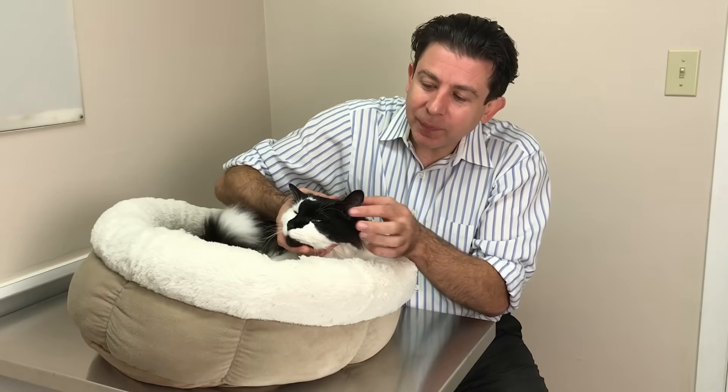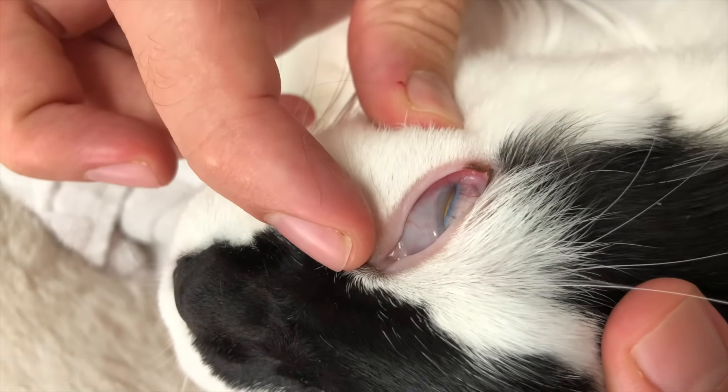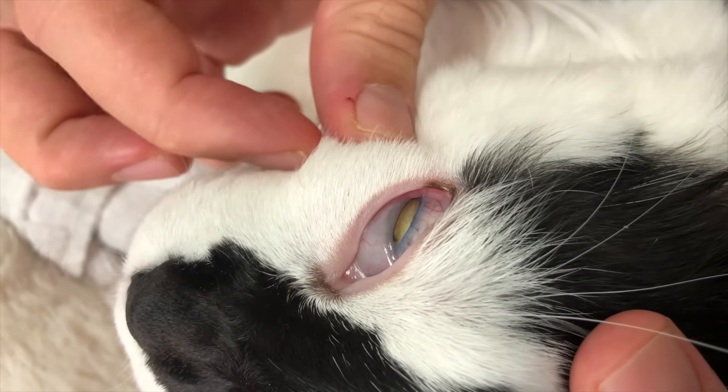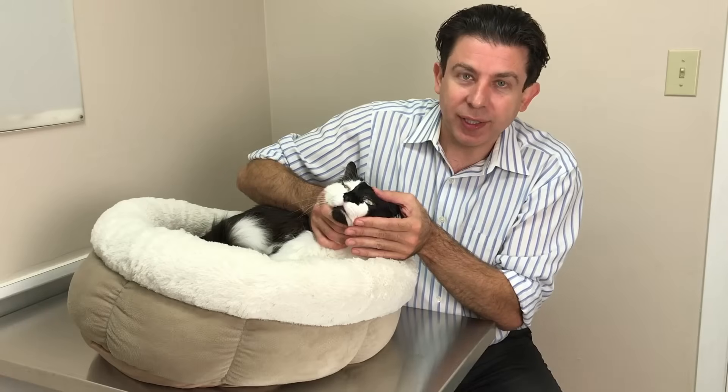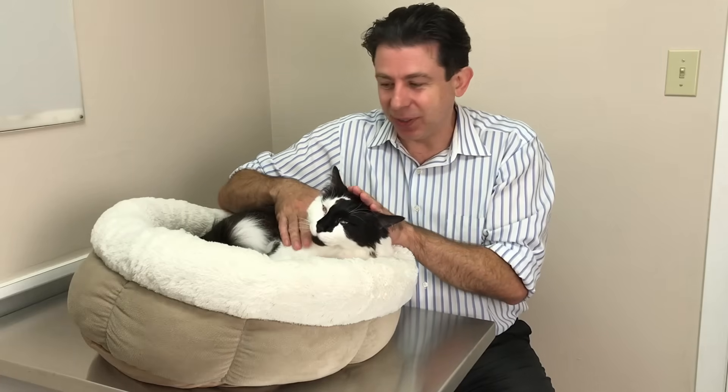These little membranes really vary between cats — some will be very prominent, and in other cats you'll never ever see it, but they're always there. Some cats will even sleep with their first two eyelids wide open and then the nictitating membrane like most of the way across — super cute, looks kind of weird.